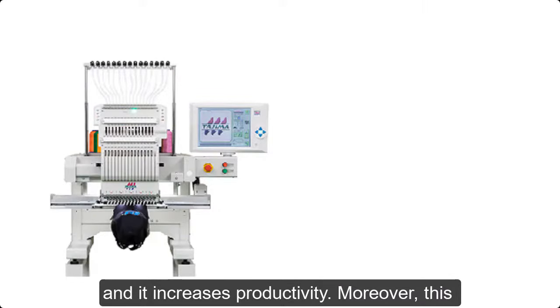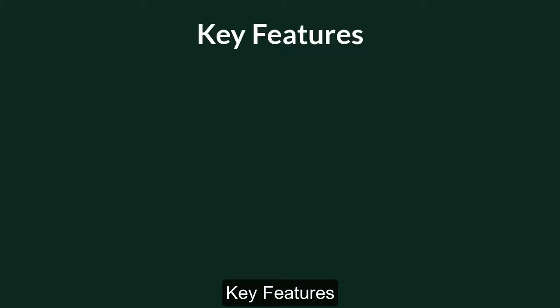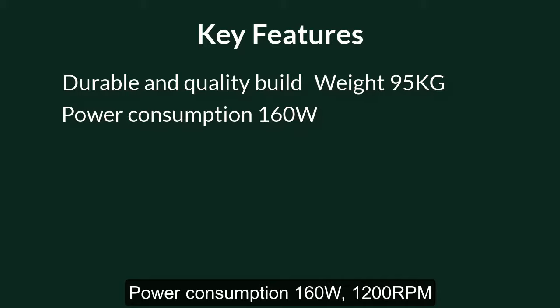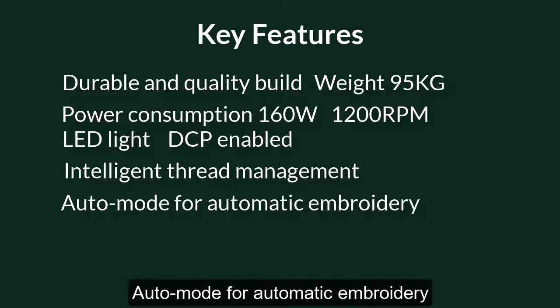Moreover, this machine also gives you an LED light option to increase your workability. Key features: durability and quality build, weighs 95 kilograms, power consumption 160 watts, 1,200 RPM, LED light, DCP enabled, Intelligent Thread Management, auto mode for automatic embroidery.